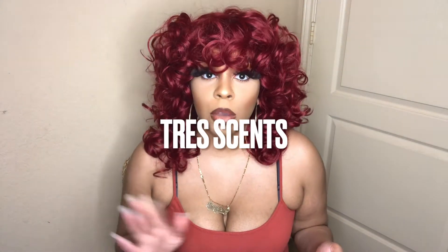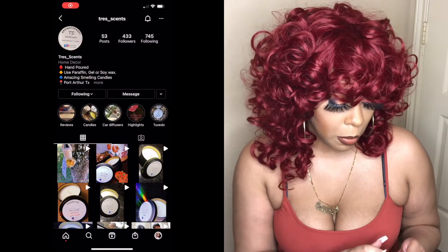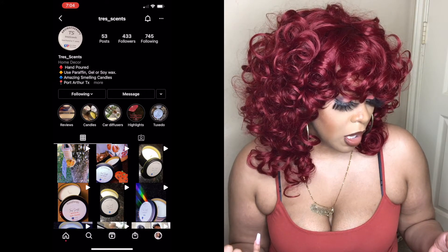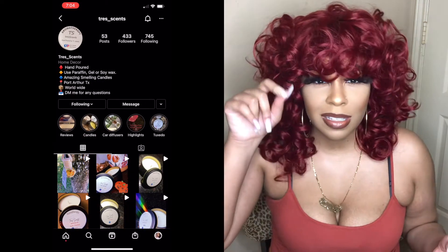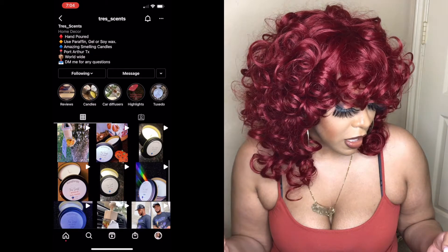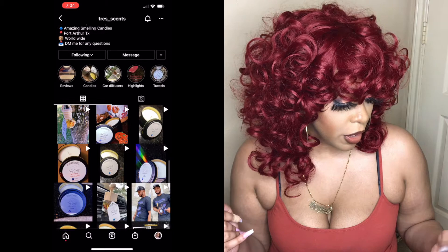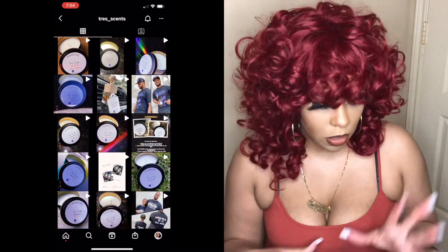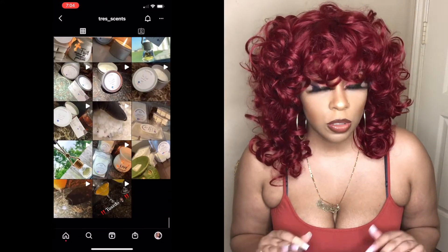The name of this brand is Trey's Scents. I'll screen record so you guys can see it — he has an Instagram and I believe a Facebook page as well. He sells candles, car scents that you put in the car, and something else. He is in Port Arthur, Texas, which is really good for me because it didn't take long at all for the candles to get here.